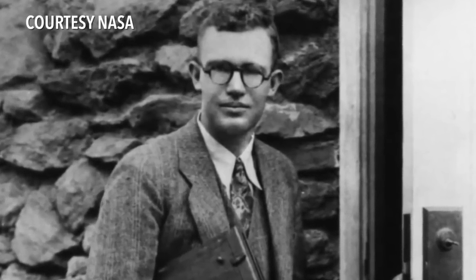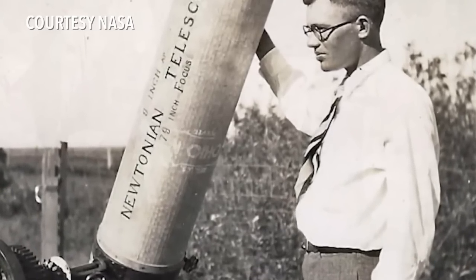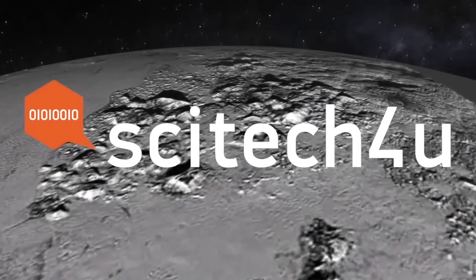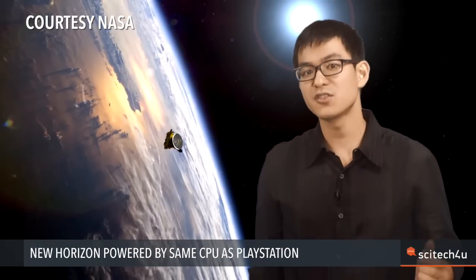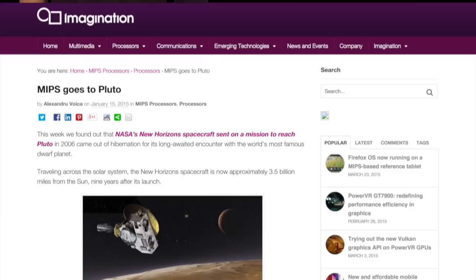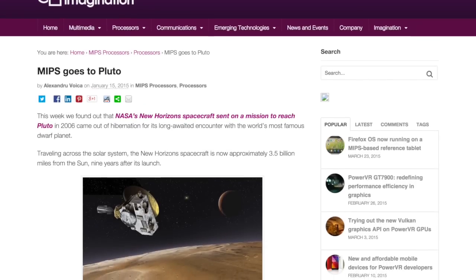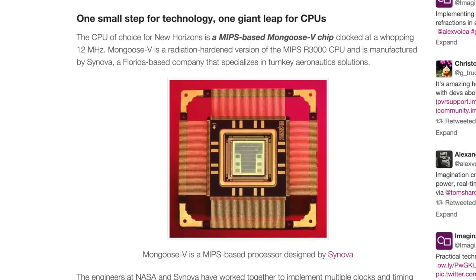Trivia: the probe carries American astronomer Clyde Tombaugh's ashes — Tombaugh discovered Pluto in 1930. It took nine years for New Horizons to reach Pluto, so the technology isn't new. How powerful are the space probe's computer systems? The IMG Tech blog reports New Horizons has four onboard processors — all four CPUs are MIPS-based Mongoose V chips.